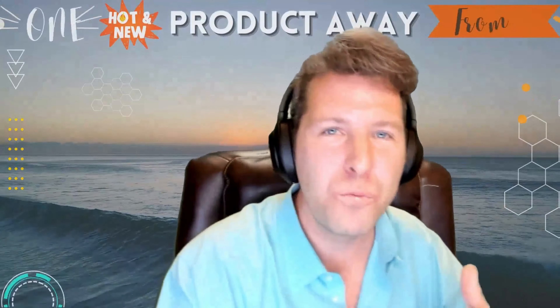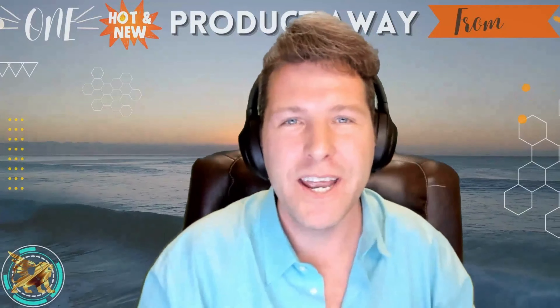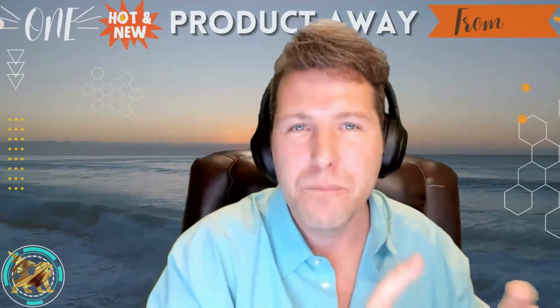The three people that I wanted to talk about today succeeded and started their store less than a month ago. We've got a kids' store with educational products, a pet store, and home decor stores. These are unique niches, but you have to have the right product to win. And today this product was a huge winner.